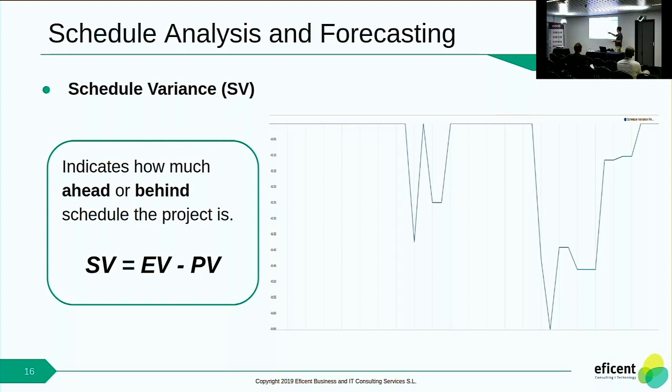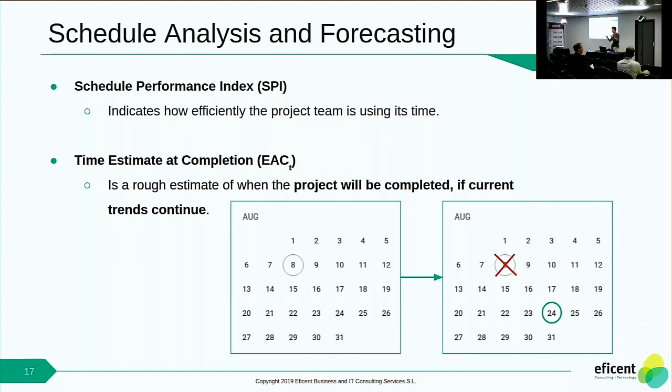The formula is really easy: to compute the Schedule Variance, you subtract the Planned Value from the Earned Value. We can see that at some point in time, some tasks extended more time than planned, so we have a lot of variance — around 50%. Then we can sort of correct the variance. We also have the Schedule Performance Index, which measures how well the team is using time, and the Time Estimated Completion, which forecasts when the project will finish if current trends continue. If we continue working the way we're working, the project is going to finish later than expected — and then we can correct it.